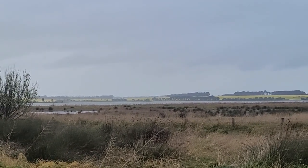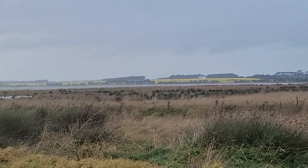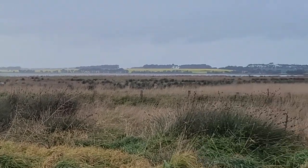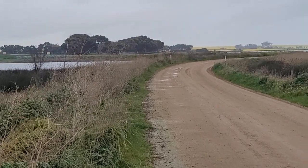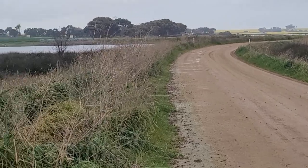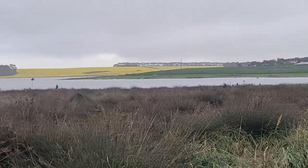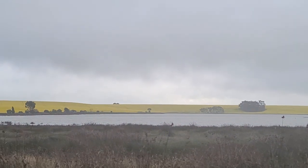This could be another maar volcano, but it's quite a lot larger than the one we just saw. This road has just been made in between it, so this might be an artificial road that cuts it in half. Anyway, that's very interesting — salt lakes in central Victoria.